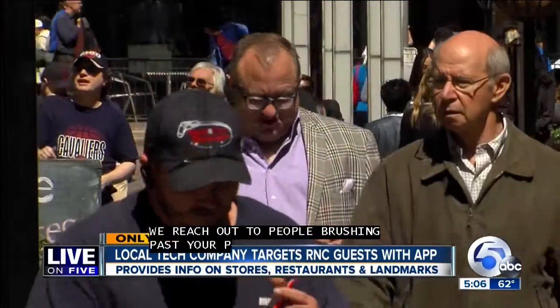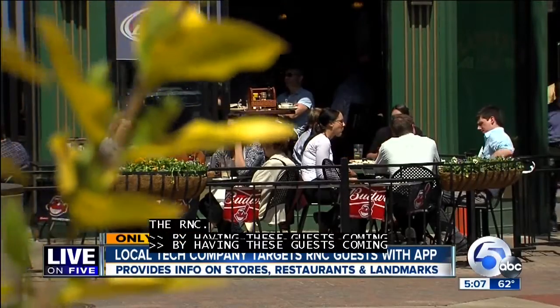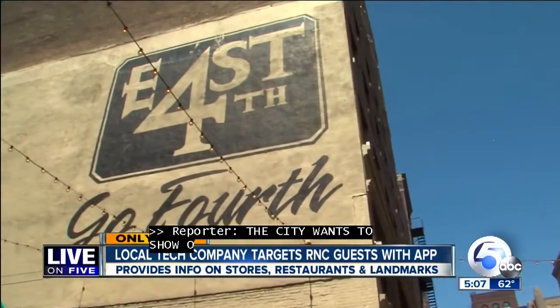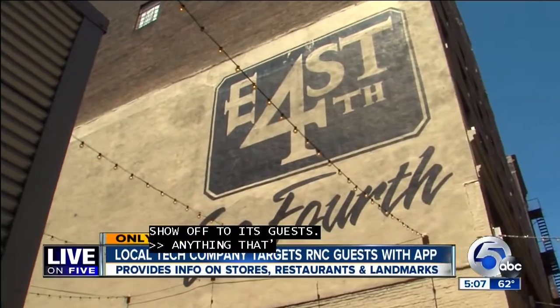By having these 50,000 delegates and guests coming in, they have no idea what's going on around the city at any given moment — where they're standing at a certain point, what's going on around them. The city wants to show off to its guests anything that's relevant to that moment in time, and remind residents of what the Cleveland area has to offer. We want to show what Cleveland really can bring to the table because we have so much to offer in this great city.